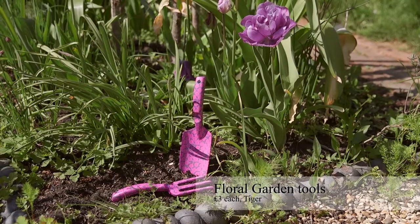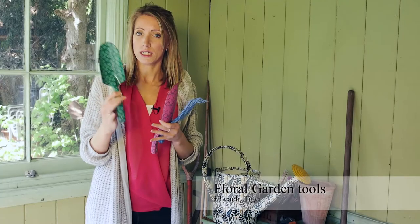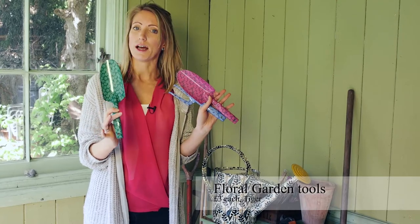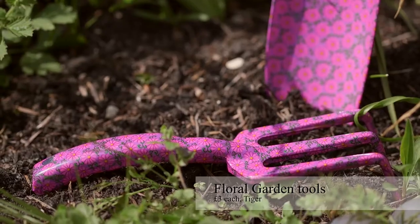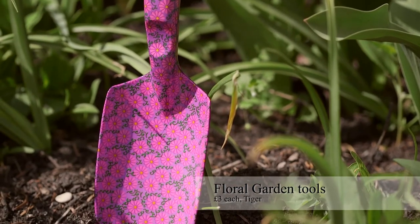These tools come sold in a set, but I love the fact that you can get whatever your favourite colour is — your green, your pink, and your blue. They are sold from Tiger and they've got these lovely little stylised flower prints on them. I think they are a sure way to jolly up your time when you're out there tending to your plants.